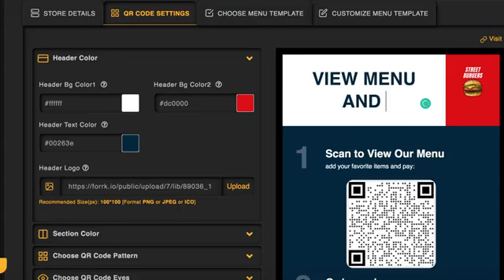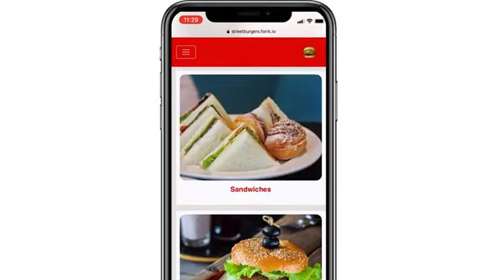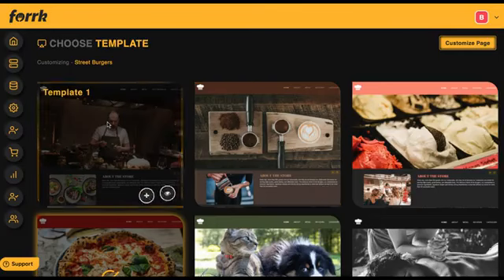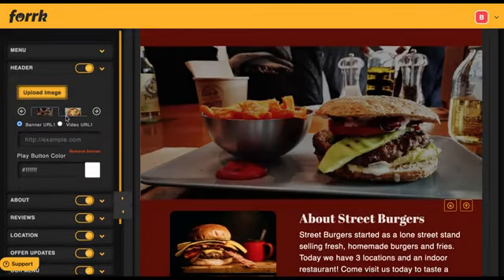Fork is a groundbreaking cloud app that creates everything restaurants need to survive and thrive in a post-pandemic world. Set up online ordering for restaurants that can't afford to pay huge fees to Uber Eats, Grubhub, Deliveroo, and more. Create zero-contact menus and table payments for customers to feel safer when dining in. Save restaurants from closing while you get a monthly paycheck as their local marketing superhero.